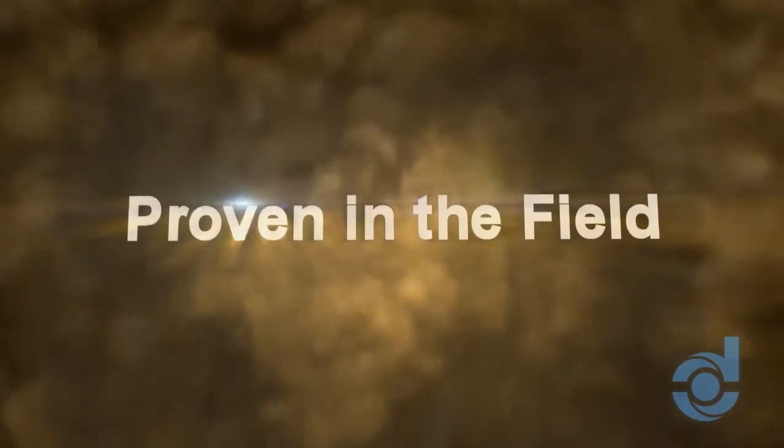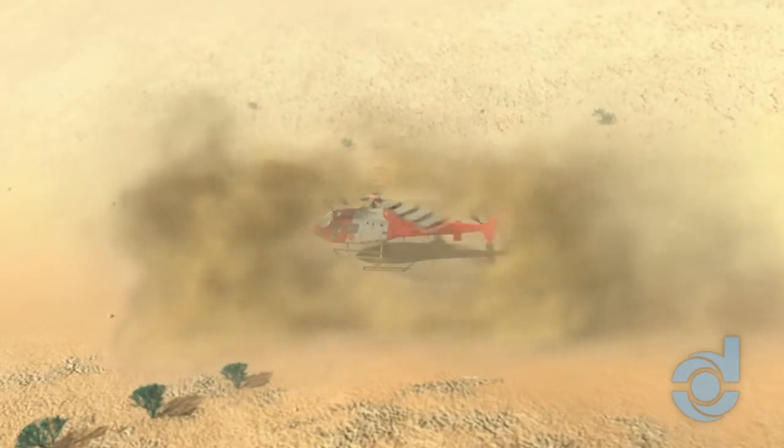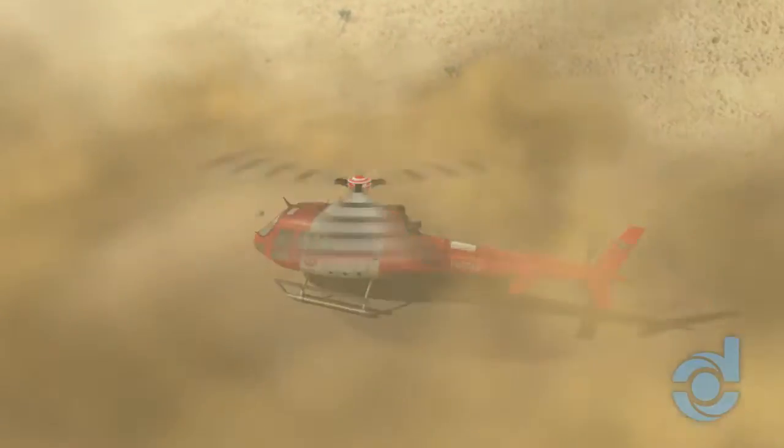Proven in the Field. What makes the Donaldson IBF such a superior solution? Let's take a closer look.